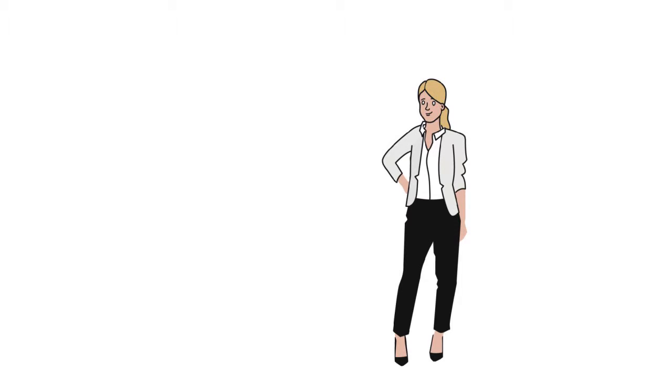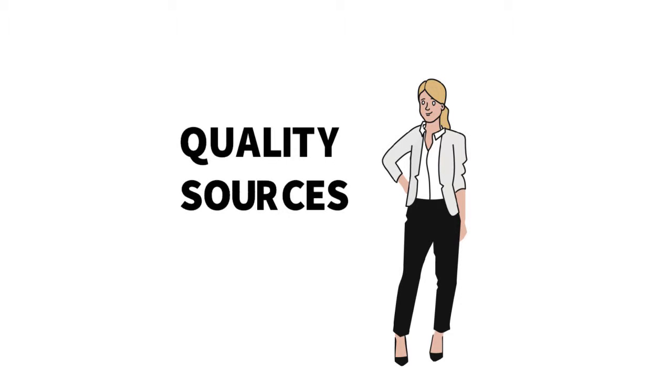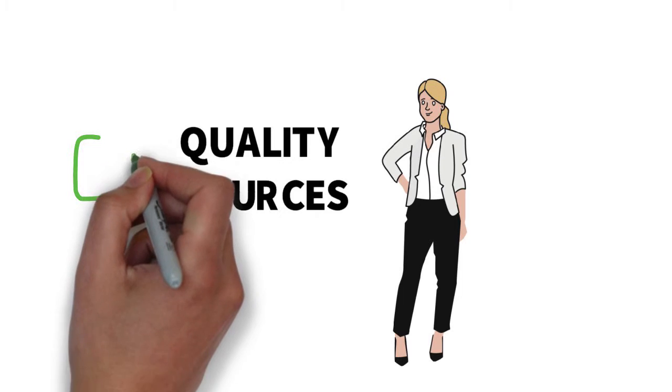I'm Stephanie, your friendly neighborhood business librarian. I'm going to guide you through the differences between publicly traded and privately held companies and show you how to find quality sources for your assignments.